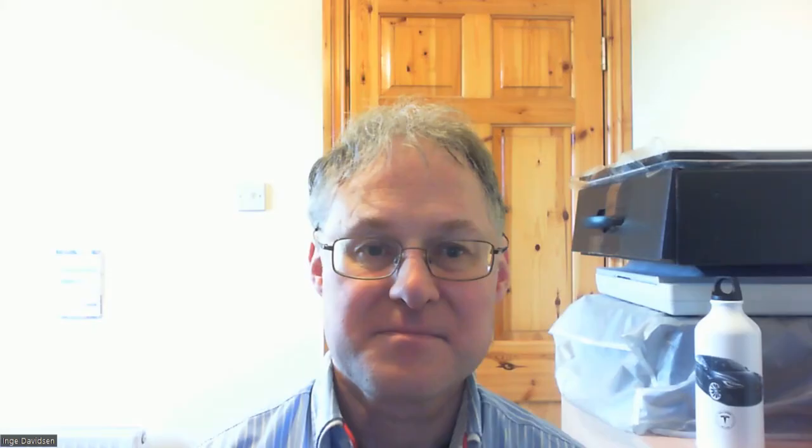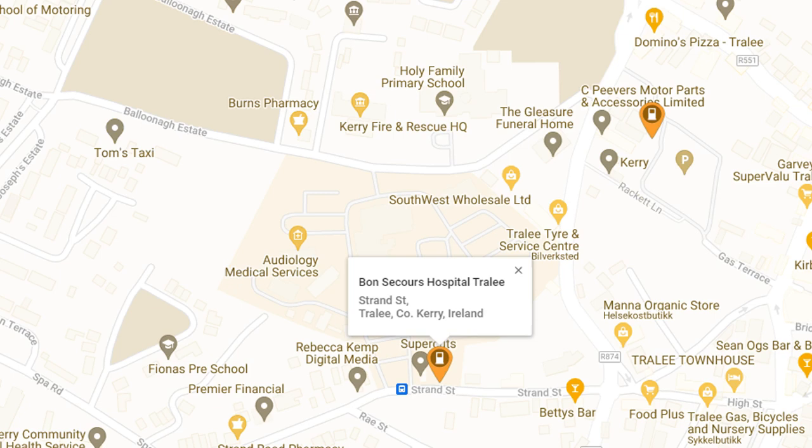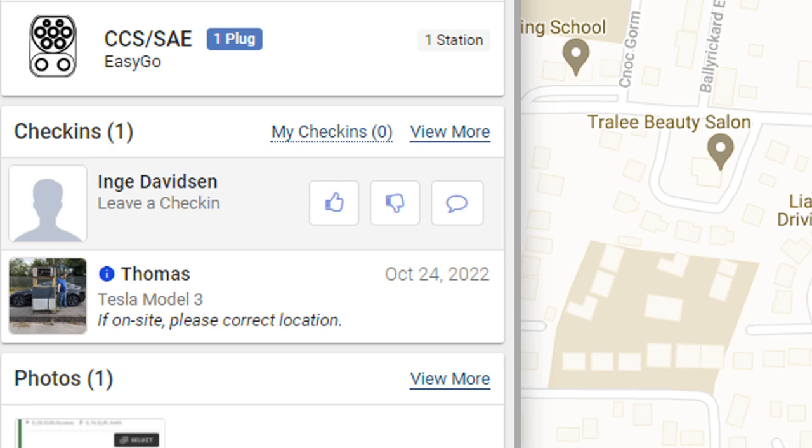Apparently we charged on AC for over 30 minutes and got no charge at all, so I'm not sure what happened there. We then decided to try the other fast charge point that was supposed to be in Tralee at the hospital, not very far away, but we couldn't find it. Based on the only check-in on PlugShare — which I only read afterwards to my shame — it looks like this charge point probably doesn't exist.